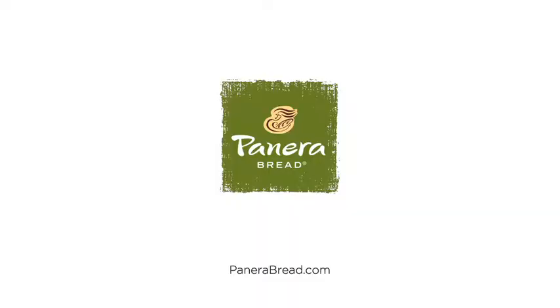And now with Rapid Pickup, you can order online and avoid the line. Only at Panera Bread.